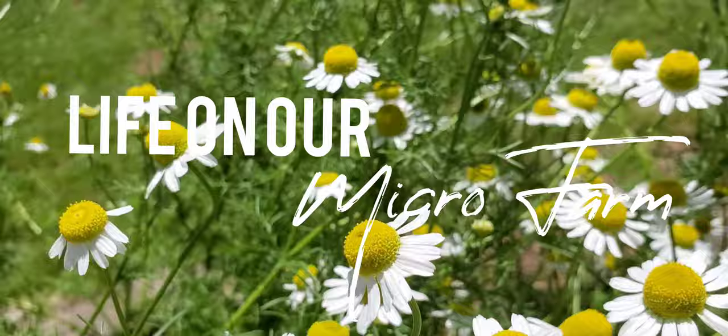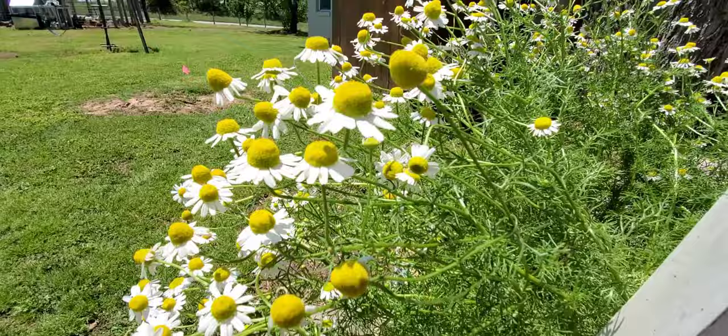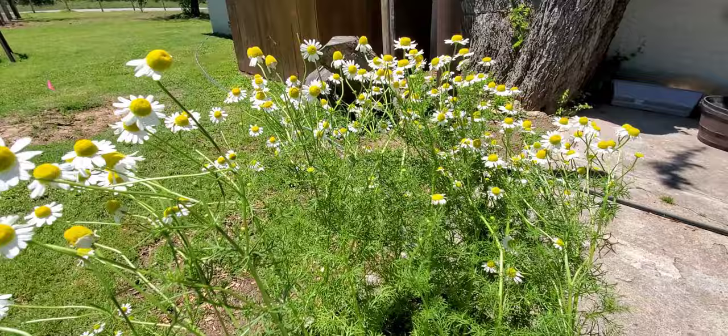Hey guys, it's Lauren here from Life at Our Micro Farm, or Loomph, and today I'm going to talk to you guys about aphids, what they look like, and how to get rid of them. I actually took my chamomile off of the porch garden because I was having a serious issue with ants, which we're going to talk about in a minute, and what role they play with aphids.